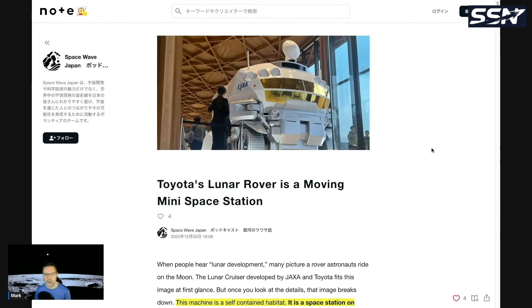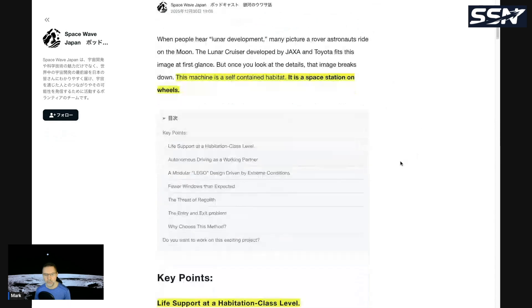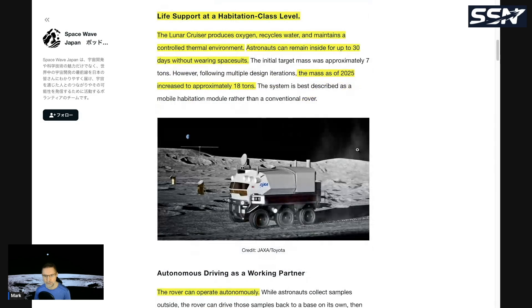The article is titled 'Toyota's Lunar Rover is a Moving Mini Space Station.' The machine is a self-contained habitat — a space station on wheels. Key features include life support at a habitation-class level: the Lunar Cruiser produces oxygen, recycles water, and maintains a controlled thermal environment using regenerative fuel cell technology. Astronauts can remain inside for up to 30 days without wearing spacesuits. The mass as of 2025 has increased to approximately 18 tons, but Blue Origin's Mark II lunar lander can land 20 tons in reusable mode and 30 in expendable mode, so that's not a problem.